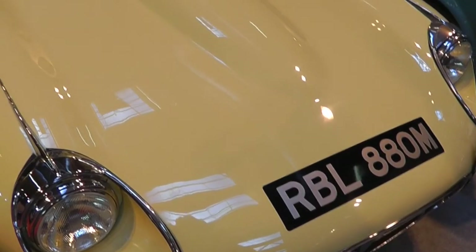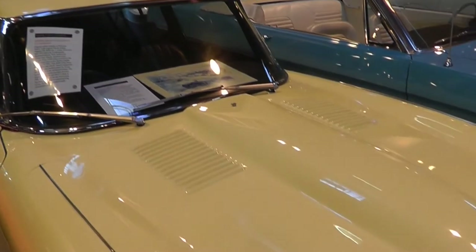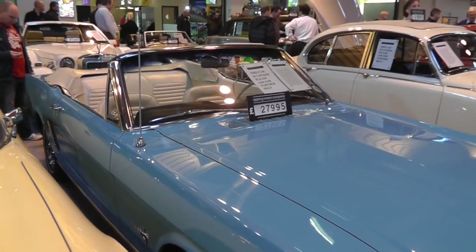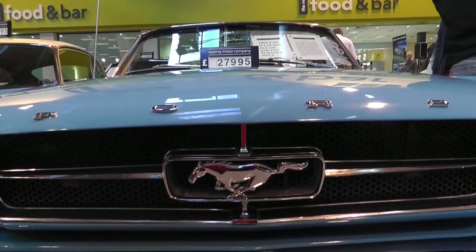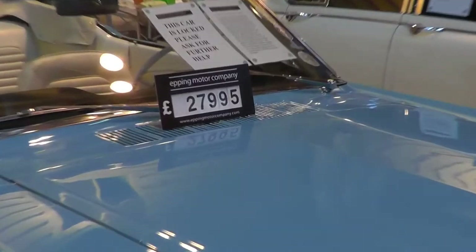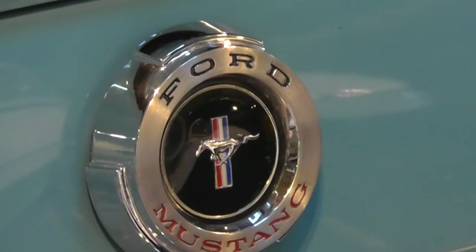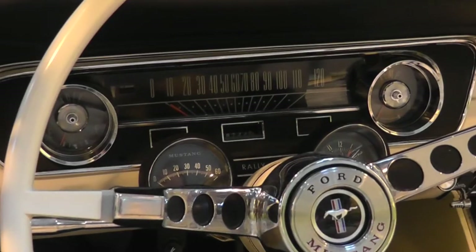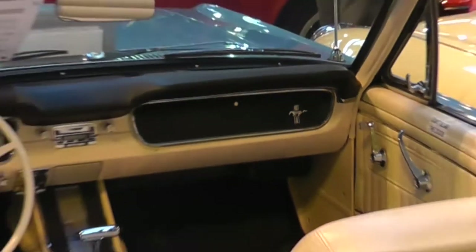One part that stood out for me was we had a Jaguar E-Type Series 3 — 1970 — and right next to it was a Mustang, a '64 I think. They were both 27 and a half thousand pounds — same price. It was kind of like, well, which one do you go for? I have to admit the Mustang was a drop-head, so it was a bit nicer for that reason. The E-Type wasn't the classic original either — I didn't like the look of it as much as the original E-Type, but you can't go wrong with an E-Type.